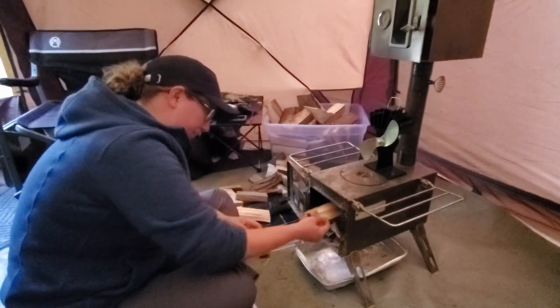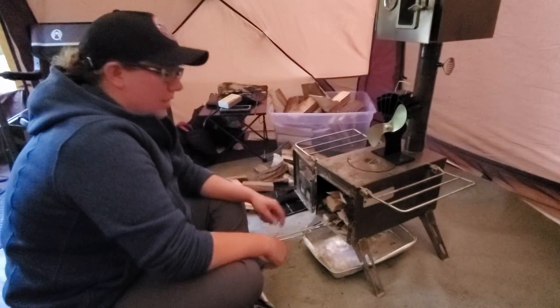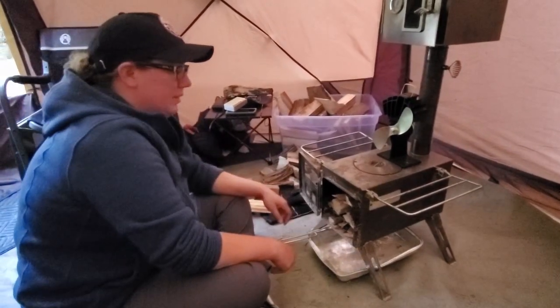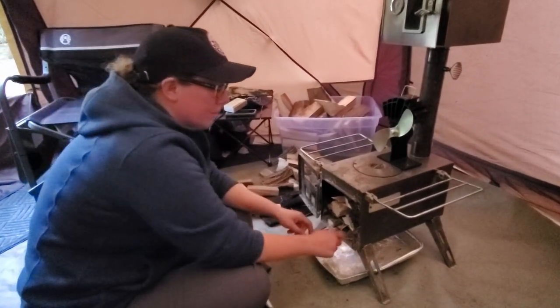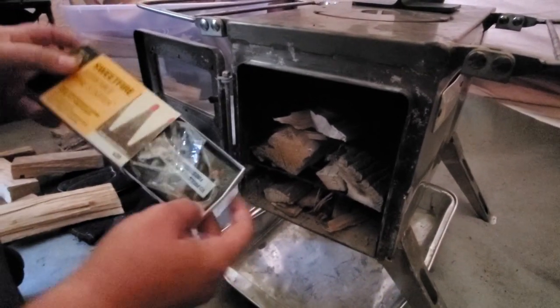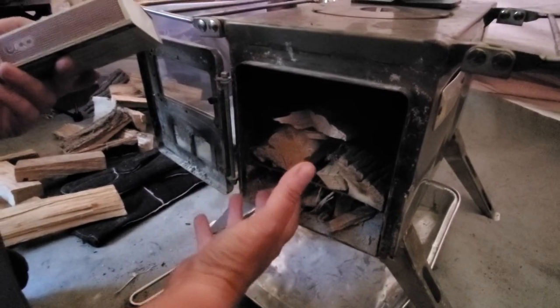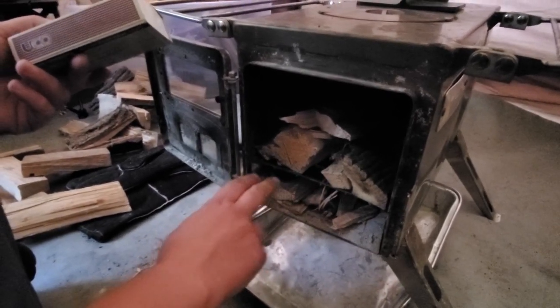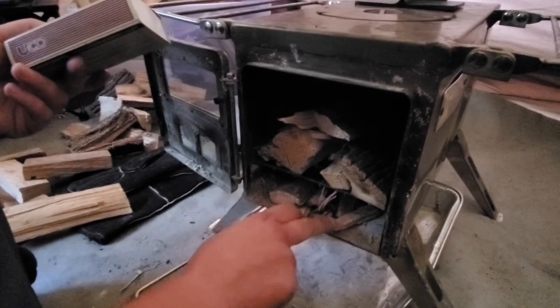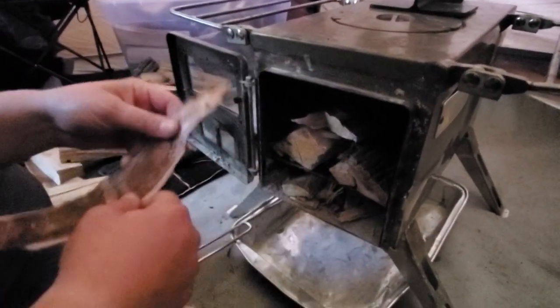Sarah, could you walk the viewers through your strategy with loading the stove and getting a successful light? Well, basically I like to put the smallest stuff on the bottom rack because we use these seven-minute burn strikers — it's fine if you put it on the bottom, but then it can't actually reach the top to ignite anything. So I make sure I have some little wood down here, and the key ingredient we recently harvested from our UP trip: this fantastic birch bark.